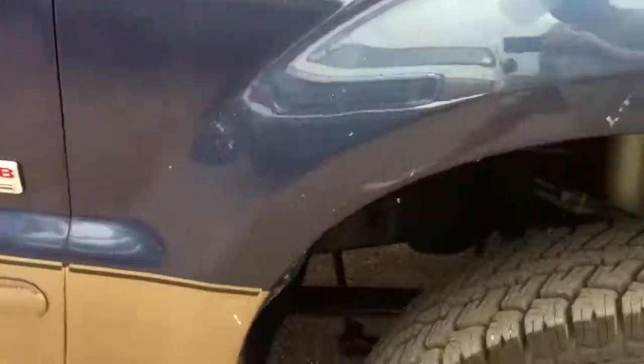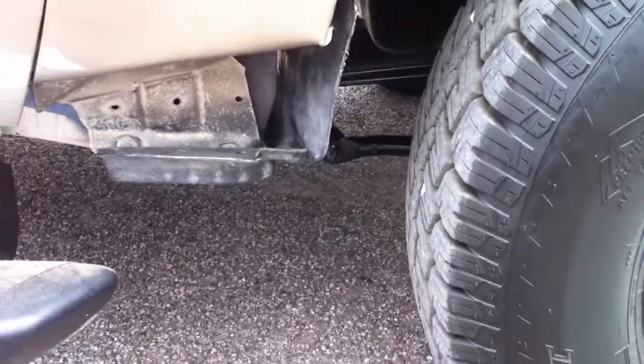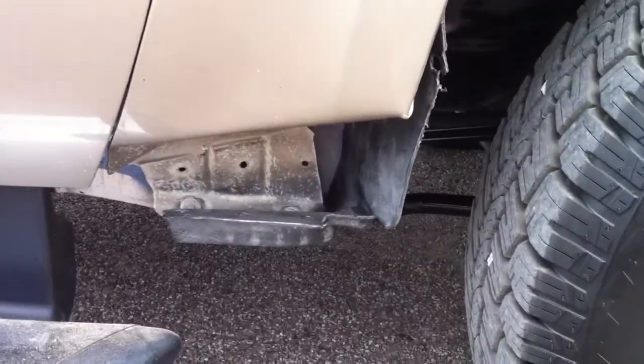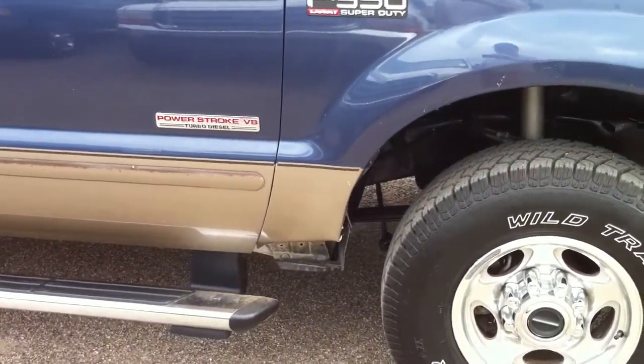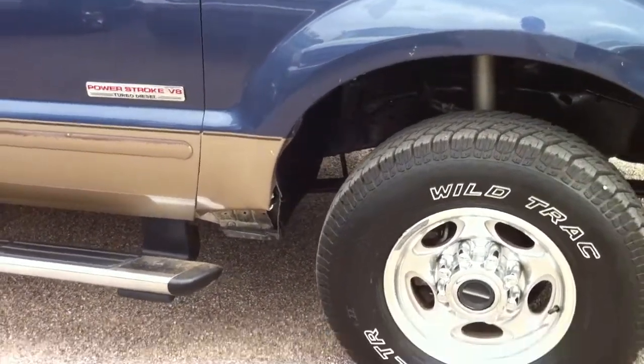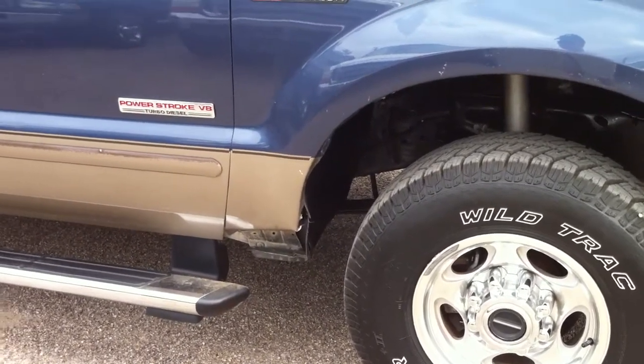There are a couple more dings I'll show you. A little touch-up paint would be helpful. We notice here on the fender that they must have rolled over a curb or something — the curb went up and bashed that fender. I didn't notice it until after it came back from detail. You could probably unbolt that fender and knock that out if you wanted to.